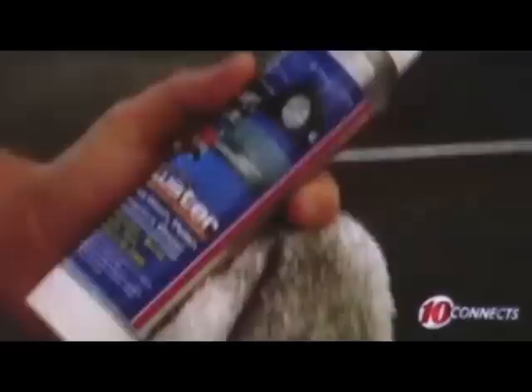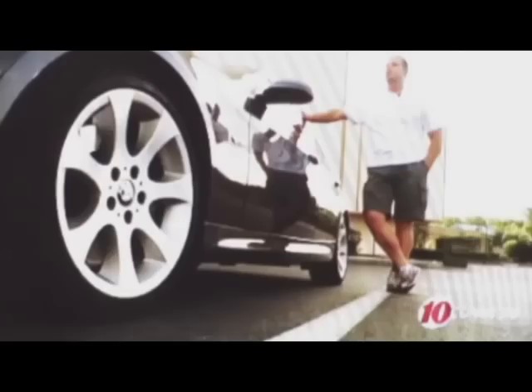Rutherford says he's sold on a Jacksonville-manufactured product called Ultraluster, one of several waterless washing products on the market. Would you say this is almost as effective, if not more effective, than washing your car with water? Oh, it's more effective, yes, definitely.